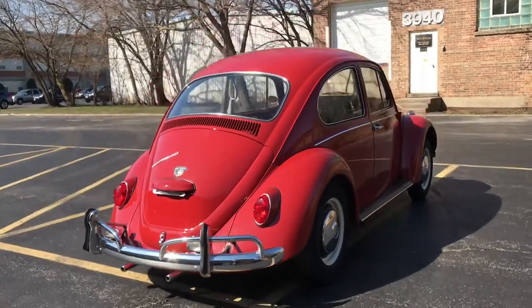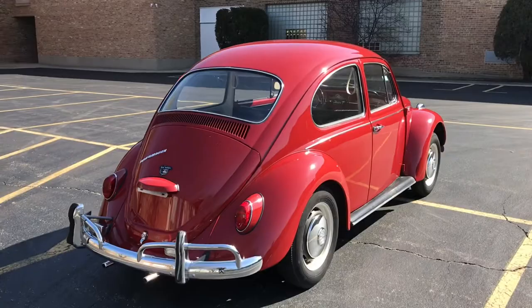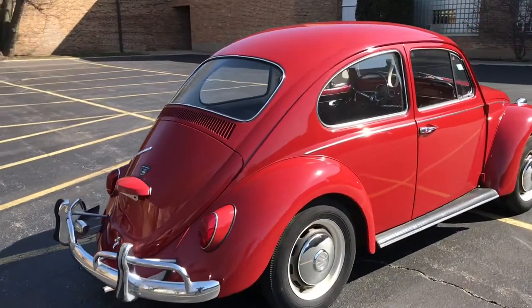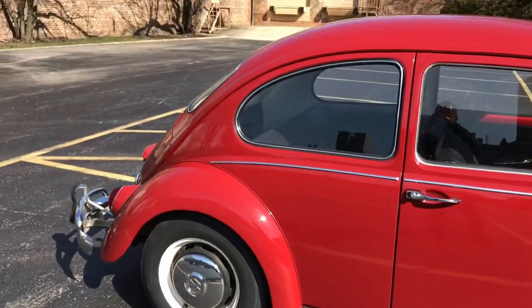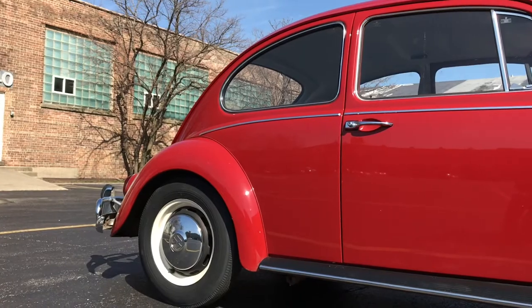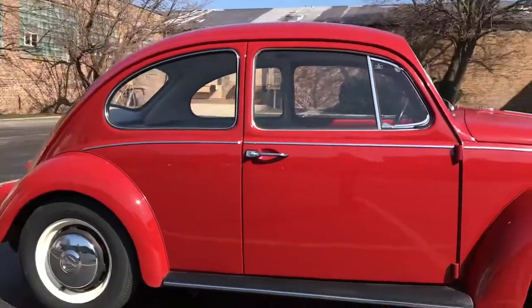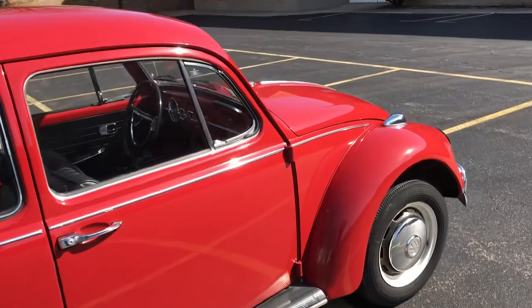A couple of very minor cosmetic things, but it's pretty unbelievable. The interior is perfect. When we got to it, there were no front seats, so we consulted somebody from the Samba and found the correct seats, had them recovered in the correct material, still have the original stuffing in them. So the front seats are replacements, but they're correct. Rear and headliner, all that stuff's perfectly original.